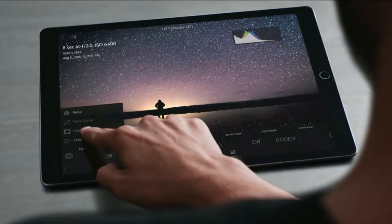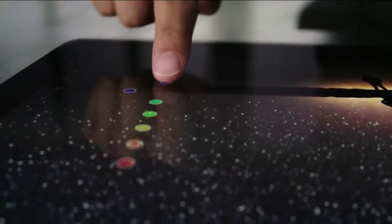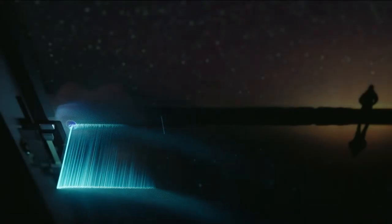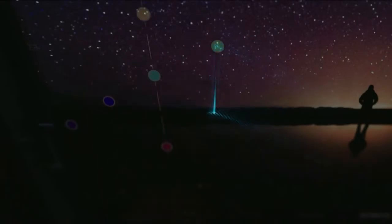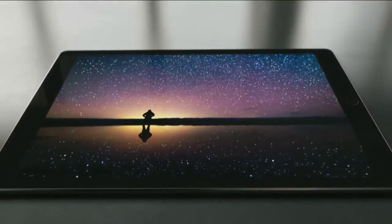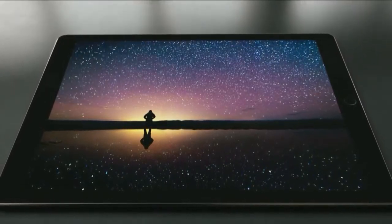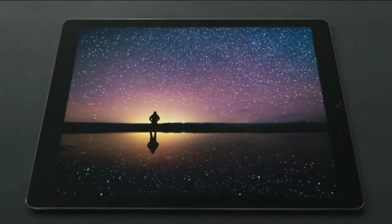To give multi-touch a greater level of precision, we completely re-engineered the touch subsystem, increasing the sensitivity of the sensors and doubling the touch refresh rate. It's actually the most advanced display we've made, and with 5.6 million pixels, it has the highest resolution of any iOS device.